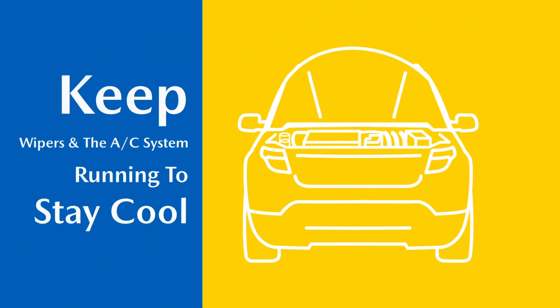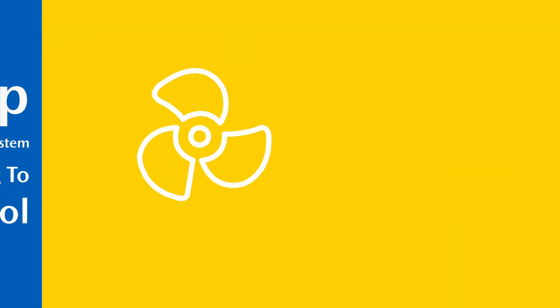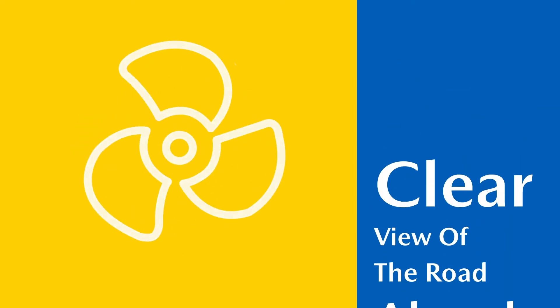A battery test is performed to keep electrical components from failing, along with a windshield wiper system inspection and a full AC checkup so you can stay cool and keep a clear view of the road ahead.